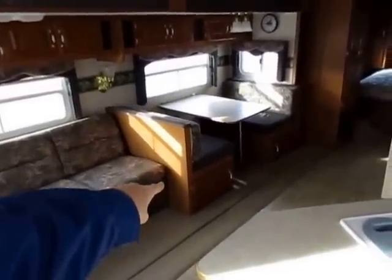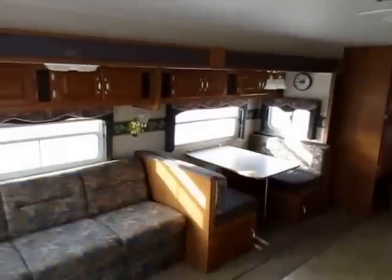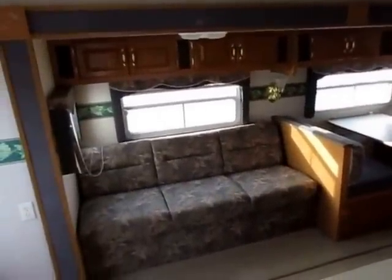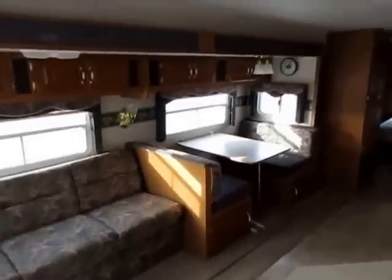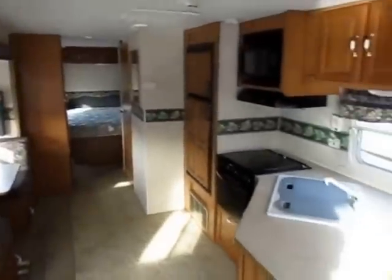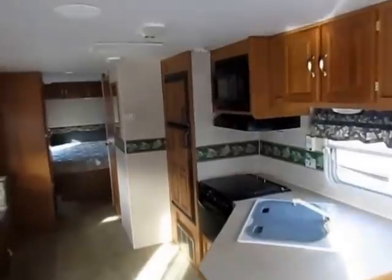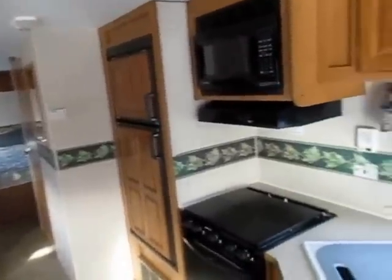Doors on the front of the dinette for easy storage under there. We have jalousie windows and slider windows on the ends of the slides — this has all those critical things. I can find another trailer that's shaped just like this but doesn't have those features that'll save you a dollar, but you're not going to enjoy your camping trip as much. It's not as user-friendly, functional, or livable.